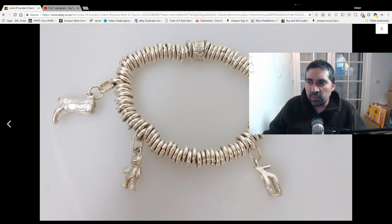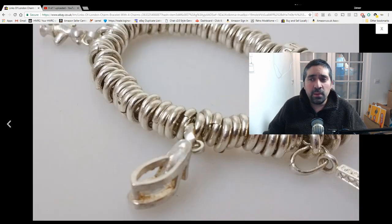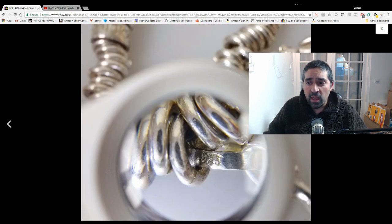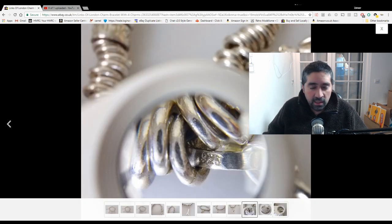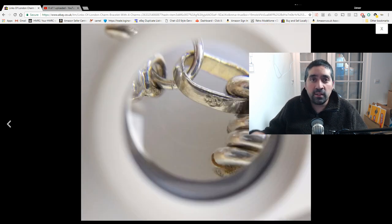I remember Beck mentioned she was thinking about selling some of the charms separately — especially the Eiffel Tower one, which I think could achieve around £20 on its own. In the end we decided to sell the bracelet with the charms on. It took a little bit of time to sell; we've had it for a good few months. But there you can just see the 925 hallmark there on the bracelet.